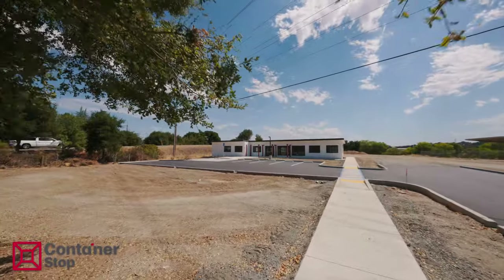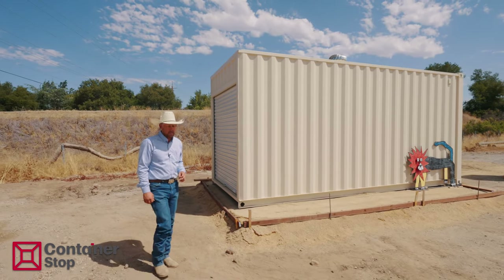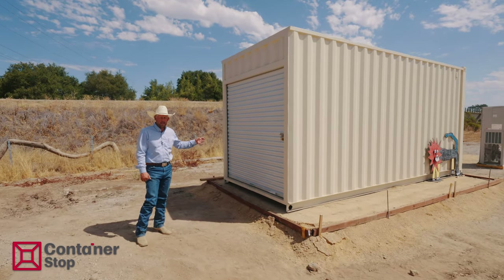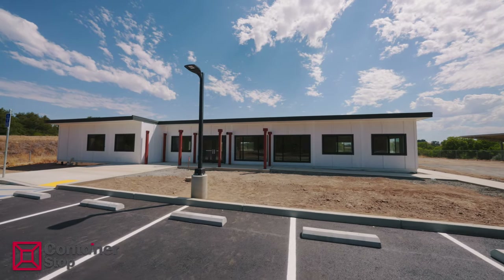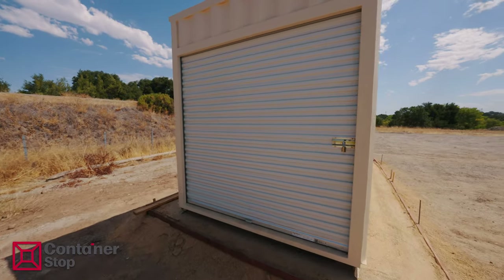This container is a one-trip that was a 40-foot but has been cut down to a custom length. They wanted a 20-foot with a roll-up door entry and not the traditional cargo door entry. This is storage for the new library here in Templeton — it's a 20-foot one-tripper high cube.